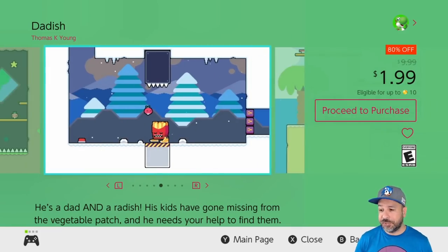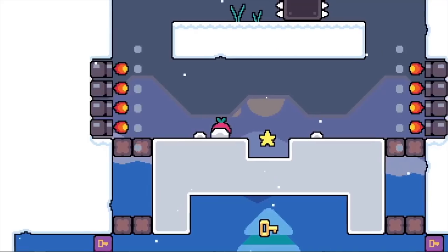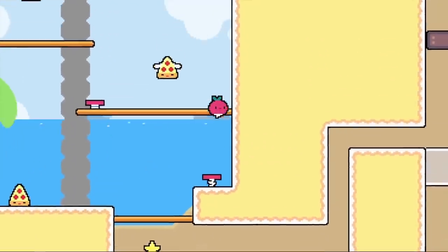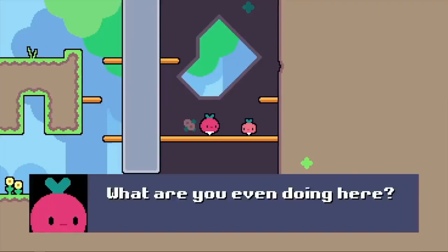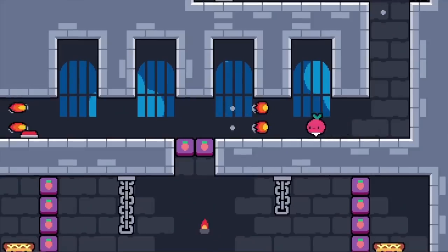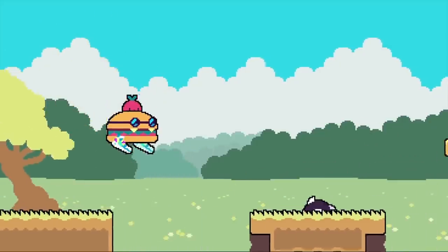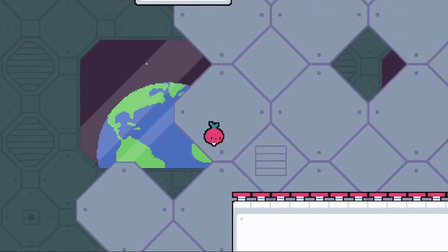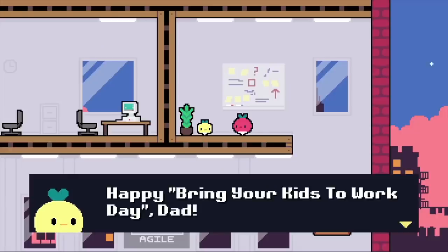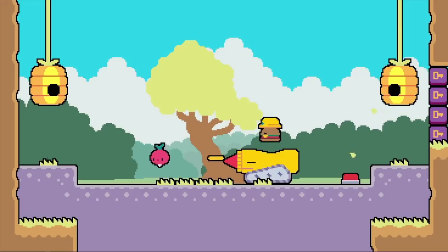Next we have the Dadish series, also back to 80% off for only $1.99. Both Dadish 1 and 2 are on sale — we're not going to look at them individually since the explanation is mostly the same for both. These are very simple action platformers that are extremely well designed, with 50 levels in each game, and the second one even has a couple of auto-runner levels thrown in. I would say Dadish 2 is the better pickup of the two.